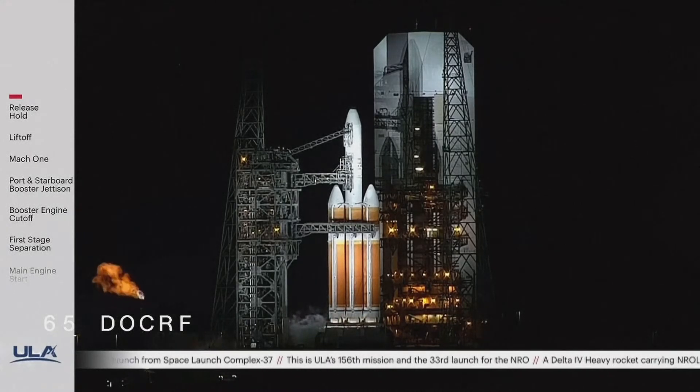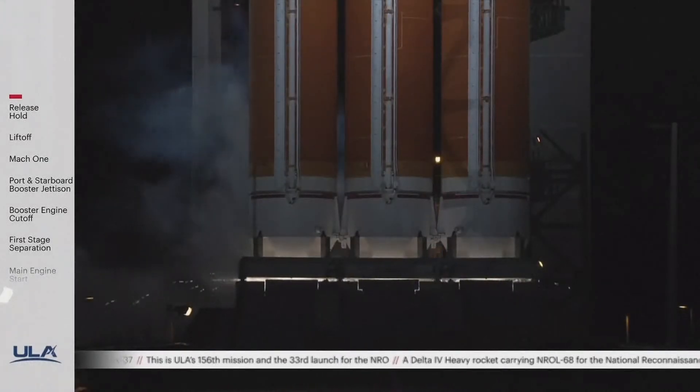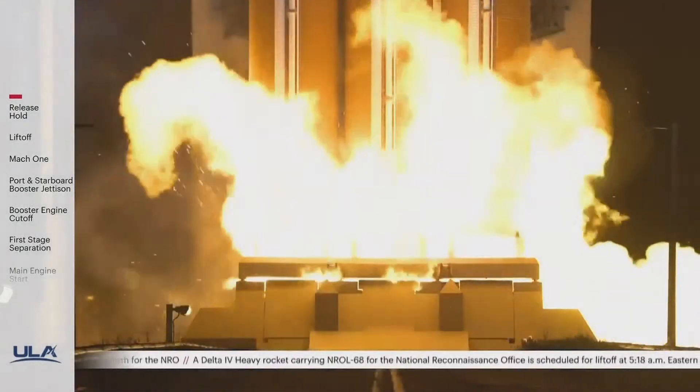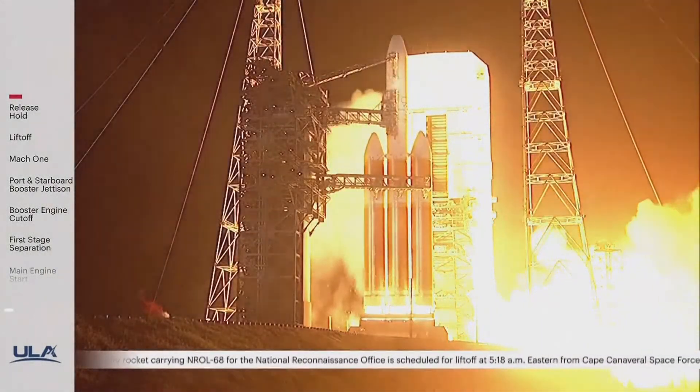15 seconds. We're off the ignition. 10. T minus 10, 9, 8, 7, 6, 5, 4. We have ignition. 3, 2, 1.